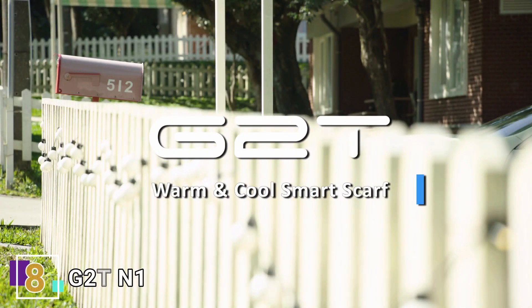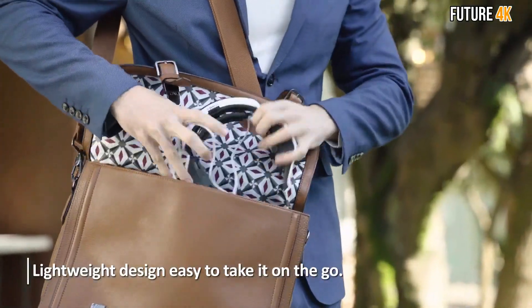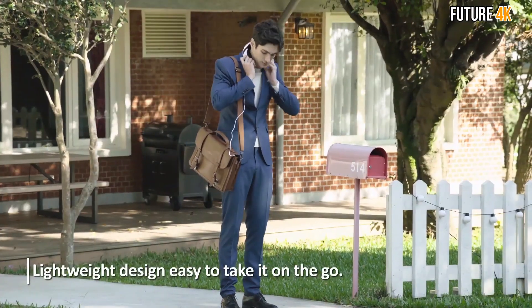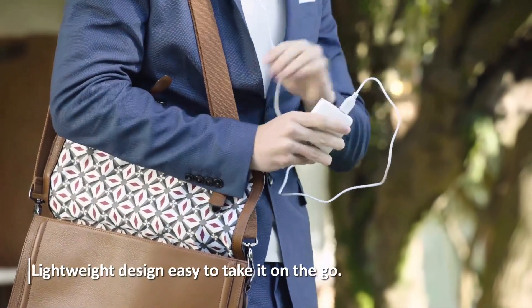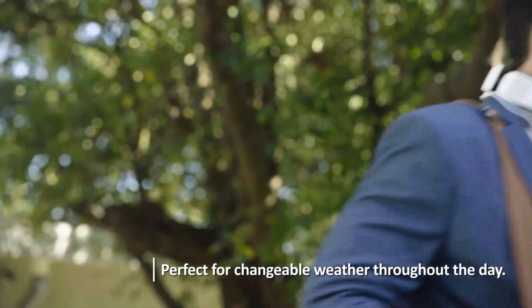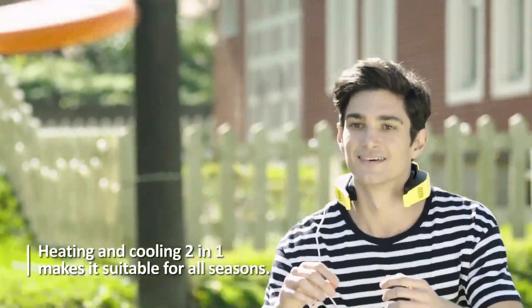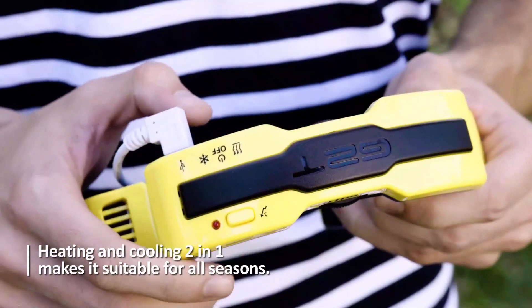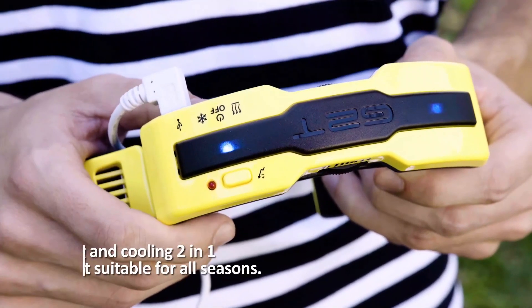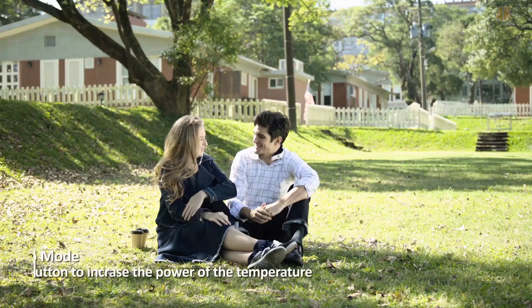Get warm or cool at any time with the Moe G2T N1 Electric Cooling and Warming Scarf. Featuring a 2-in-1 design, simply plug the device into any USB port or connect it to a power bank to feel the cooling or warming. The portable G2T N1 Scarf is a neck accessory that heats or cools your body on the go. Its lightweight design makes it comfortable to wear throughout the day, allowing you to maintain the ideal temperature no matter where you are.